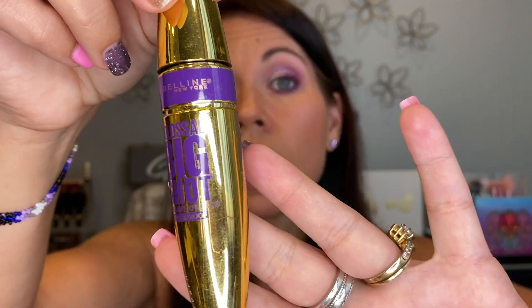The Wet n Wild Big Papa mascara — I wasn't super excited at first, but I used it today with the Essence lash primer and really liked how it turned out, so I'm willing to hold on to that. Then I have the Maybelline Colossal Big Shot Volume Express waterproof mascara — this used to be my absolute favorite. I still like it and I'm going to use it up, especially since waterproof is great for summer.